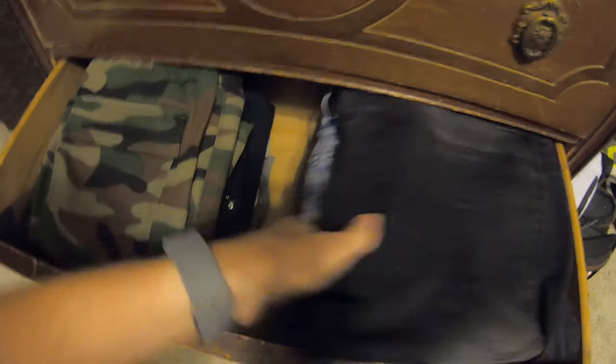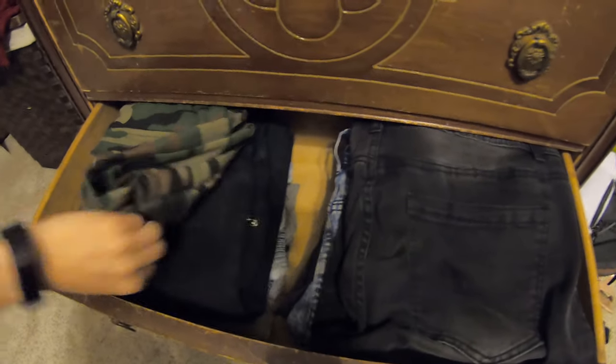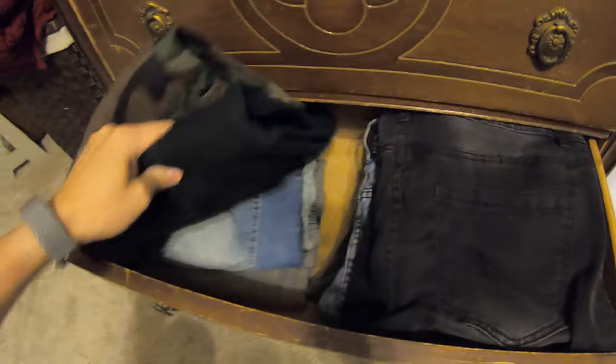One of the first things I like to do is come to the old dresser — as you can see, I have several pairs of pants in here ranging in colors, sizes, and shapes. Today I'm going to go ahead and grab these black jeans.